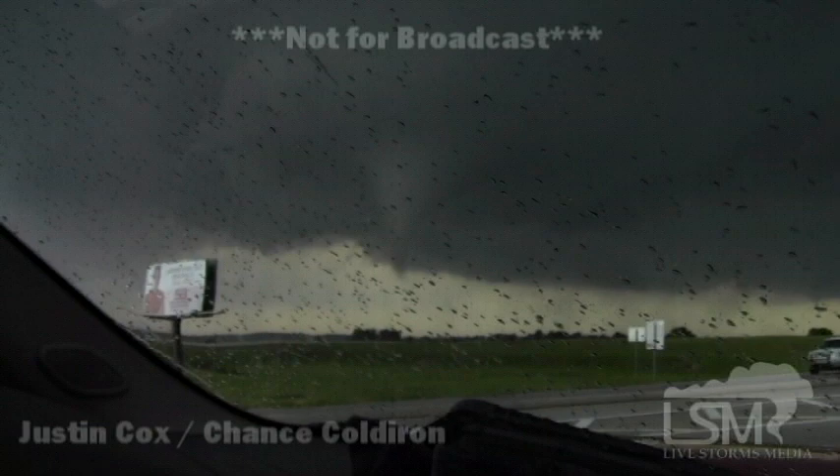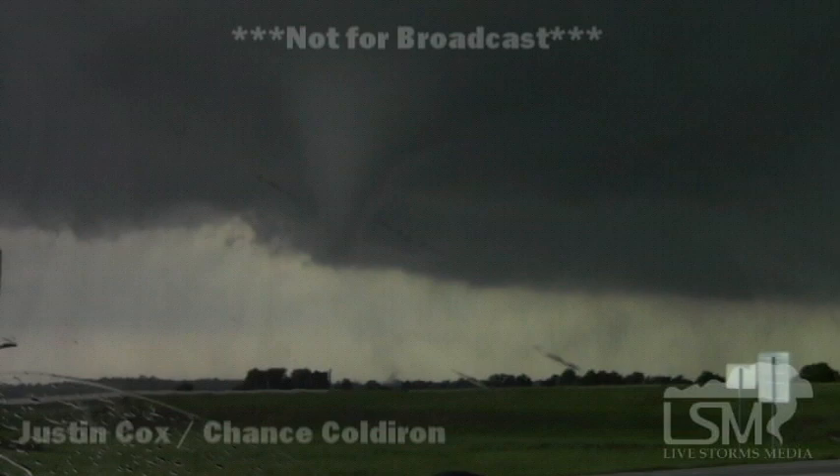There's a tornado. We've got this tornado. I'm still depicting it just a couple miles north of Newcastle.